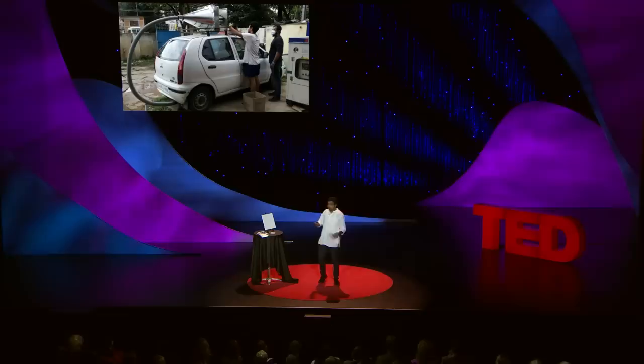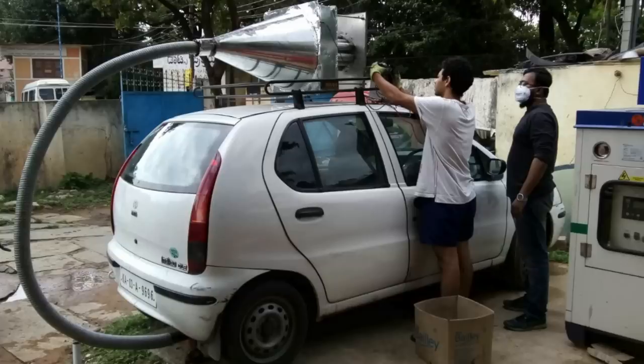The passersby who used to go by that lab through that building used to at times think that we were making bombs in there, because there was too much fire, wires and smoke in the same vicinity. We decided to move to a garage and take experiments forward. During the early stages, we were driving around Bangalore with contraptions like these.